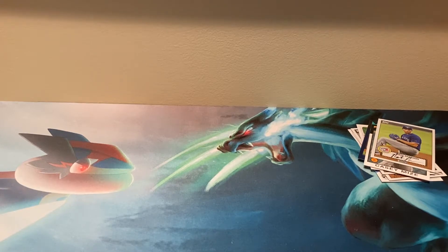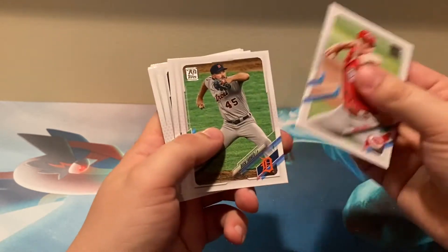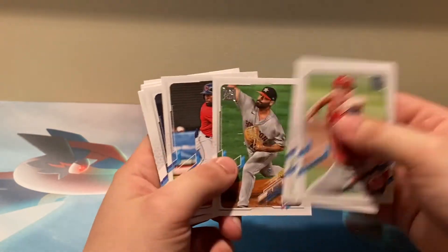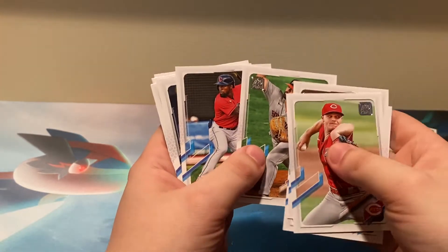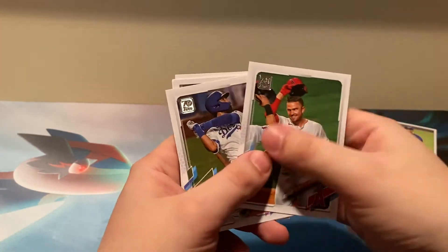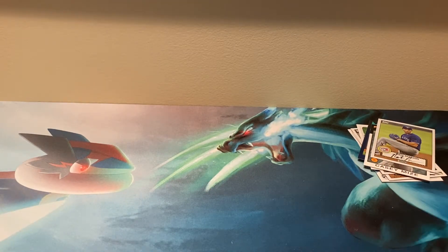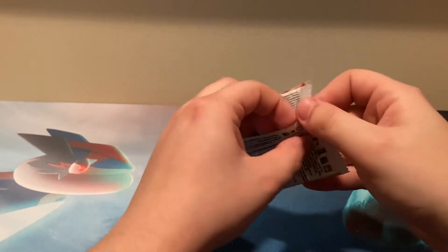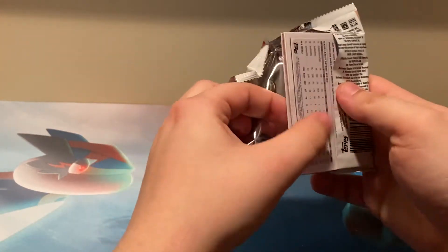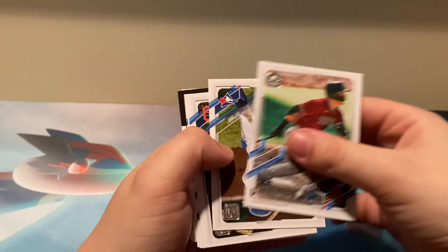A patch, jersey auto — Aaron Judge. Oh my lord. That one is Jose Iquiti. They would never put something that nice in base Topps. Josh Bell, now a Washington National. Our rookies are starting to slow down a bit — haven't hit a good rookie. That Pearson we just got a little pull of a minute ago. We have just some inserts in the middle, Dalton Vacharo.